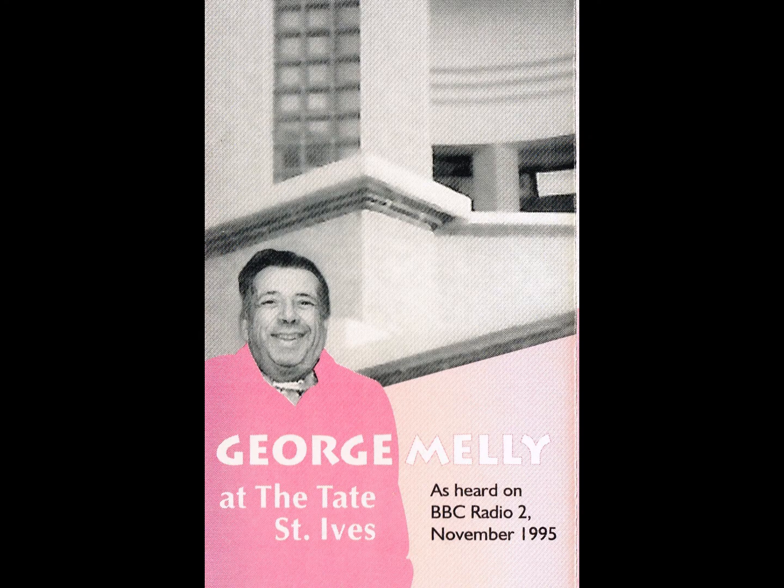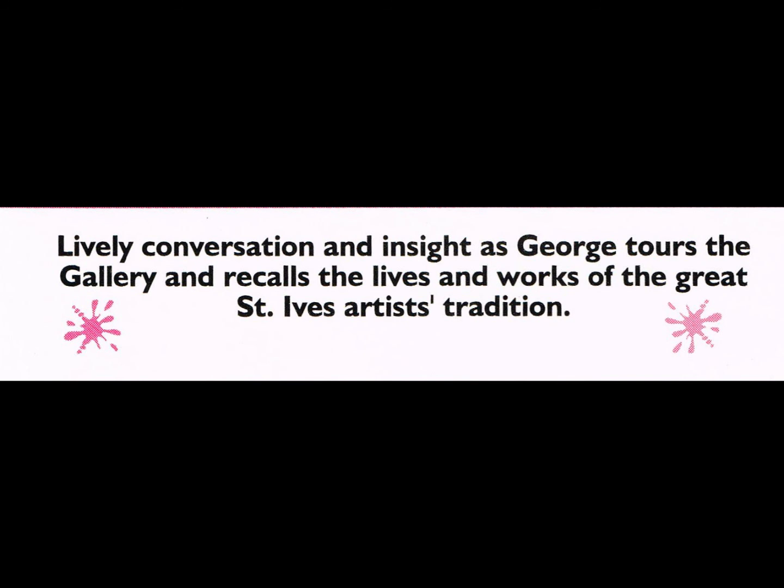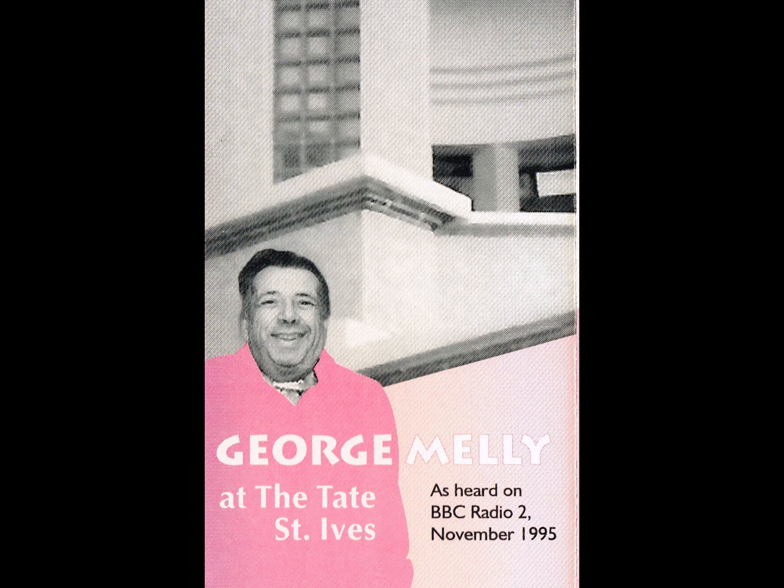It's about four feet high, including the plinth. And it's a very plump figure — reminds me of that famous primitive Greek Venus, that plump Venus. But it has actually a sort of spiritual portrait of someone who's very close to my heart — Bessie Smith, the great blues singer of the twenties.